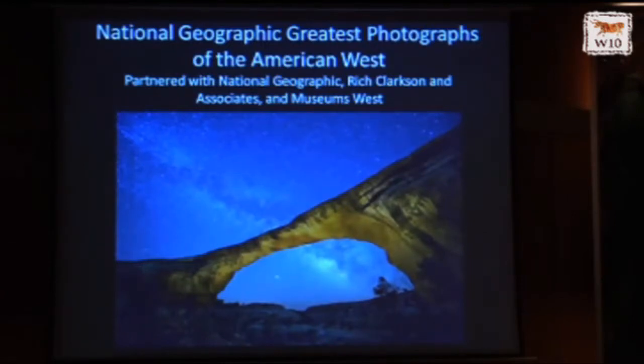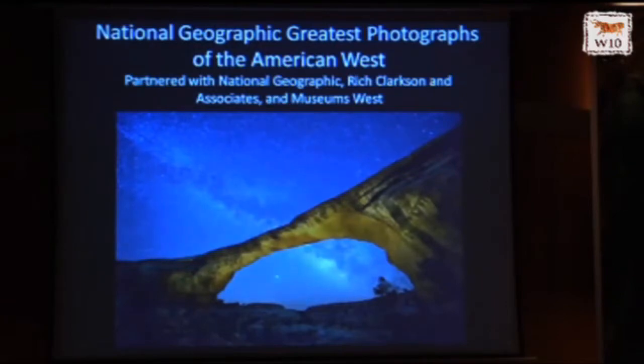National Geographic: The Greatest Photographs of the American West — we partnered with National Geographic to do this amazing show that's traveling around to ten museums across the country. And here is an example of a local program that I thought spoke volumes, especially about the kinds of things you've all been talking about today and yesterday.